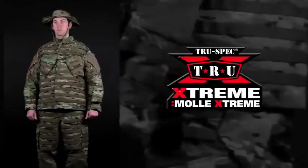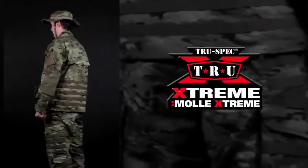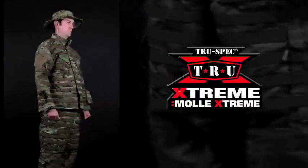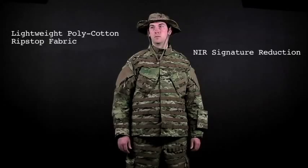The blueprint has arrived. The new True Extreme MOLLE Extreme Tactical Response Uniform from TrueSpec brings the Tactical Response Uniform into the 21st century. Truly unique features make this the most advanced combat uniform available.